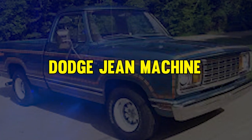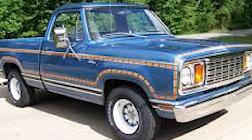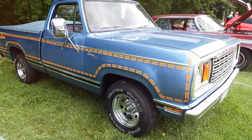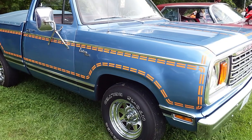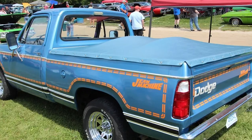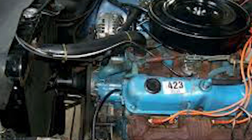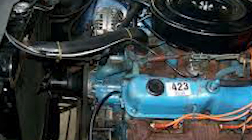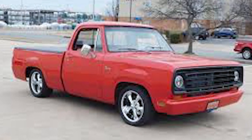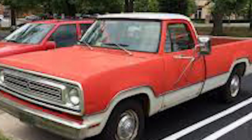At number 2, it's the Dodge Gene Machine. This pickup was a bold move by Dodge in 1978, when denim was all the rage. This special edition D-Series truck rocked a blue jean exterior with striking orange pinstripes. But the denim theme didn't stop there — inside, the seats got a denim-like treatment with orange piping, while the rest was pretty standard cloth. Despite its humble interior, this truck's unique denim tie-in makes it a rare gem of 70s automotive oddities.